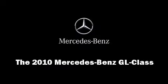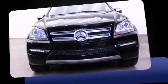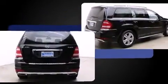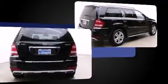Sensibility and practicality define the 2010 Mercedes-Benz GL class. A 4.6-liter V8 engine pairs with a sophisticated 7-speed automatic transmission, providing a smooth and predictable driving experience.